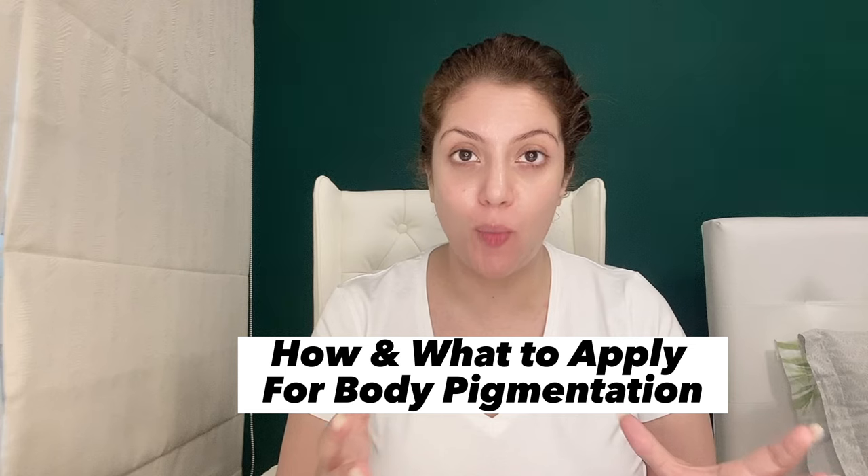Your neck is dark, your knuckles, elbows, intimate areas are dark — so don't worry, today's video is for you. It's an application video covering what products to use, how to treat this problem — all the things will be told in this video.